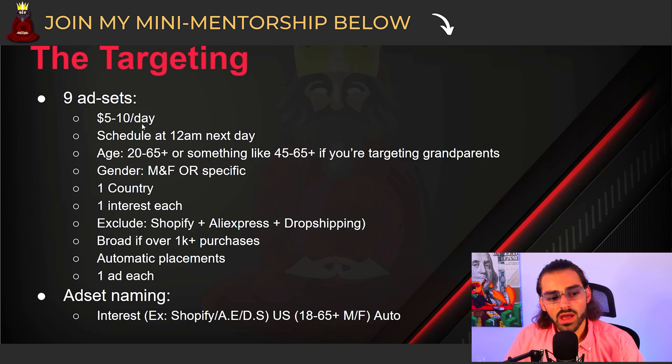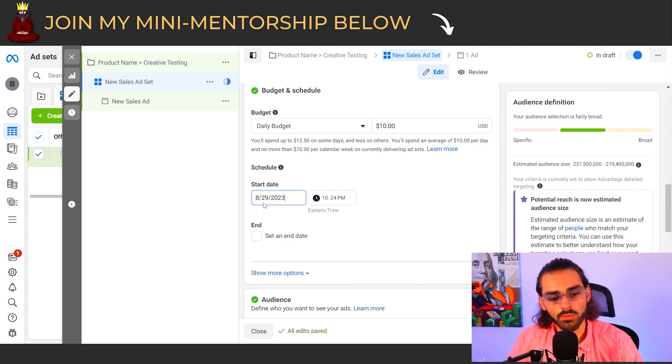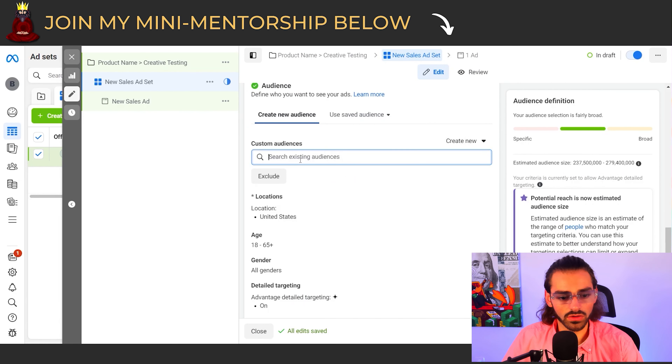For the daily budget, we're going to have it at $5 to $10 a day — I'm going to use $10 a day. For the start date, I always do the next day at 12 AM because that's been working well and everything is congruent — every ad set will start at the same time. Scroll down to targeting. We're not going to use custom audiences unless you already have a product getting sales, in which case you'd make a custom audience for 30-day purchasers and put them in exclusions.